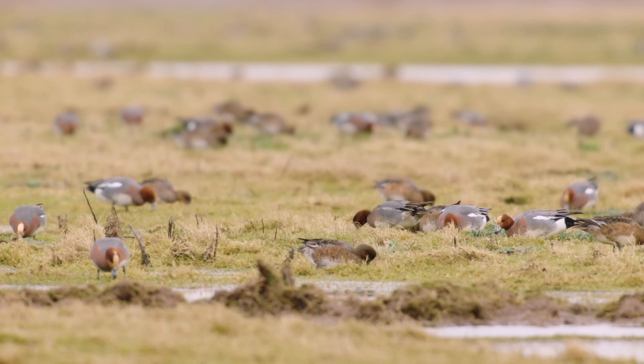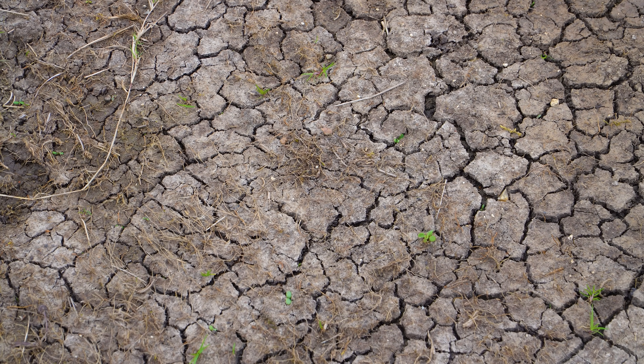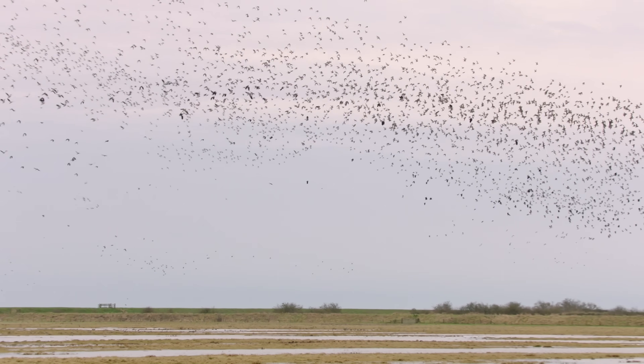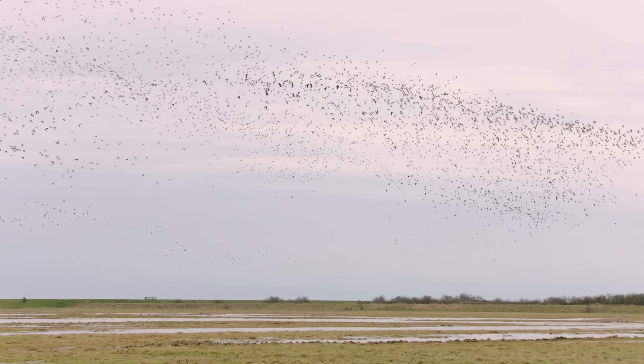Climate change is a real threat for us because we're actually in the driest part of the country, and we're seeing drier, hotter summers that drive these wetlands out very quickly, and actually then make them unfavorable for some of the species that need wet habitat.